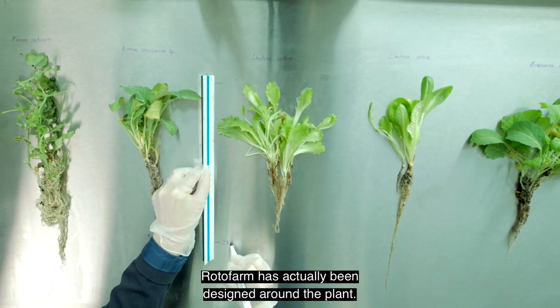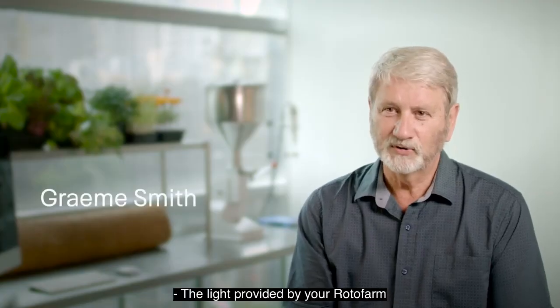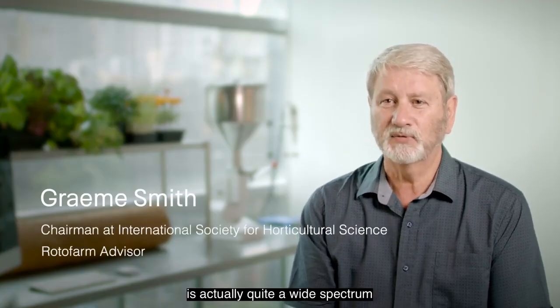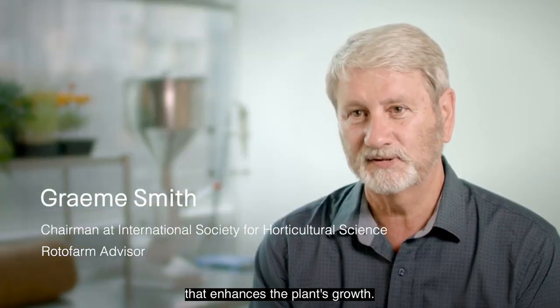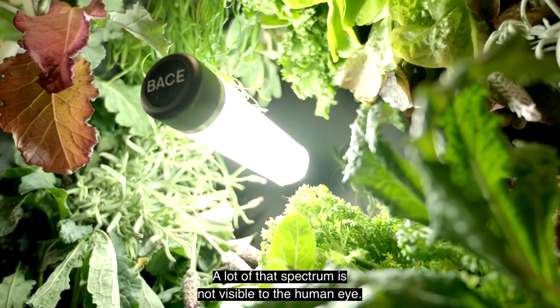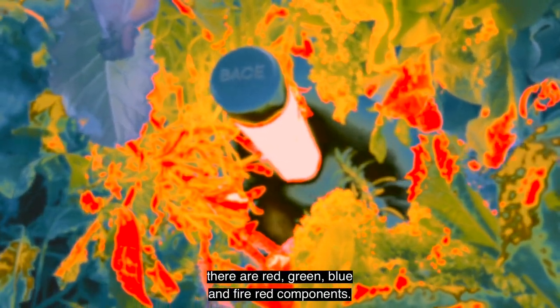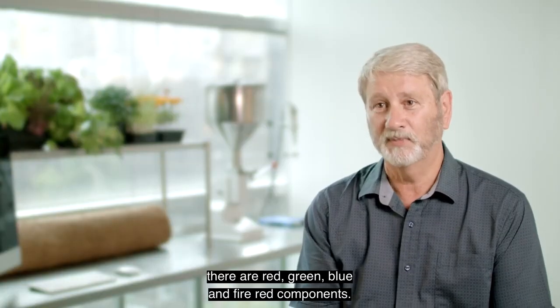Rotofarm has actually been designed around the plant. For example, we have a custom LED light called Sun Plus Lighting. The light provided by your Rotofarm is actually quite a wide spectrum that enhances the plant's growth — a lot of that spectrum is not visible to the human eye. Within that white light there are red, green, blue, and far-red components.